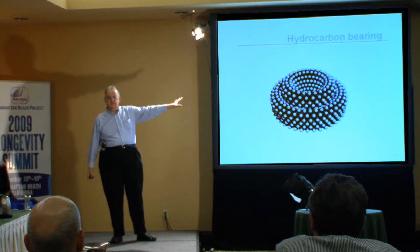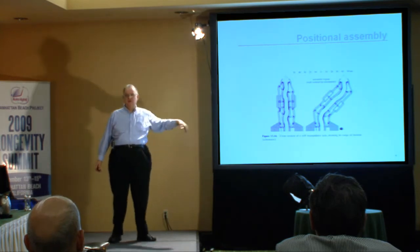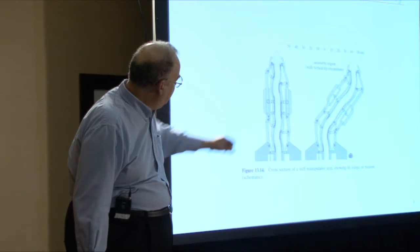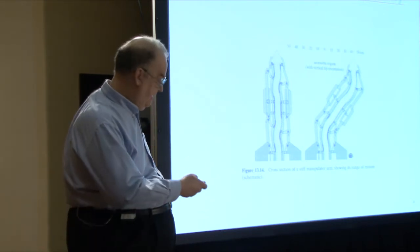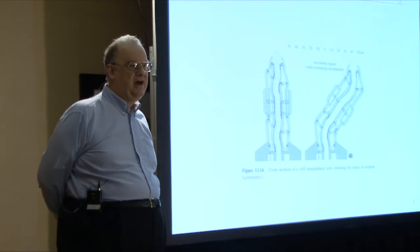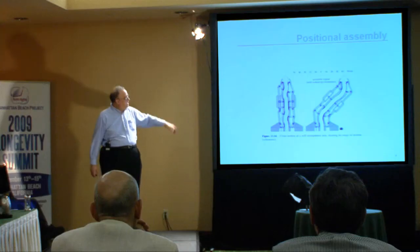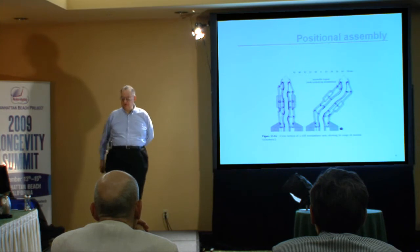Another thing you could build with hydrocarbons would be something much larger — a robotic arm. If I'm talking about using molecular tools to build molecular structures, it would be useful to have a molecular structure that could hold the molecular tools to build more molecular structures. You'll see that tiny bearing from the previous slide incorporated in the lower right of this robotic arm, which has some millions of atoms. We haven't done a detailed analysis showing every atom's location, but it should be feasible in principle and in practice when we reach that point.